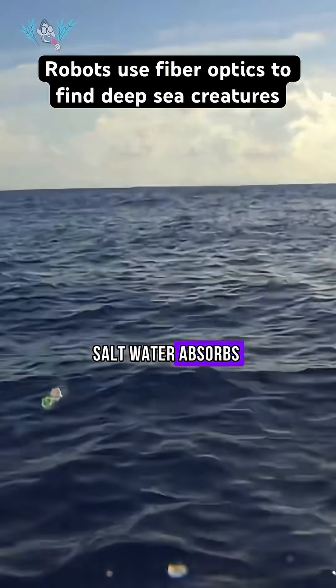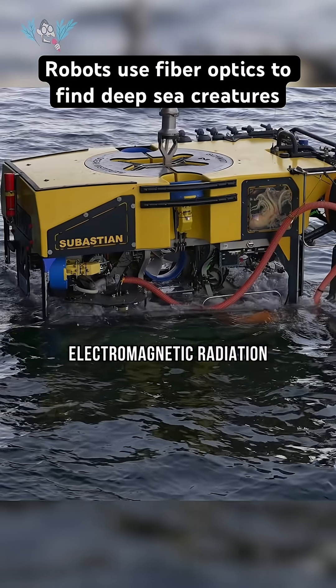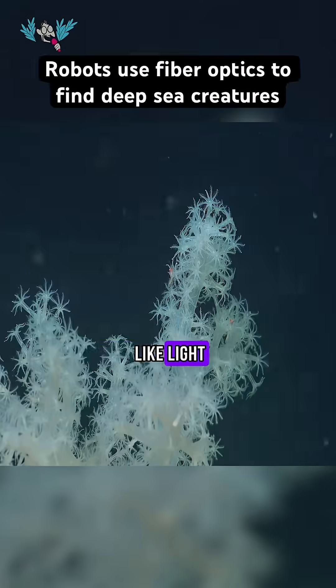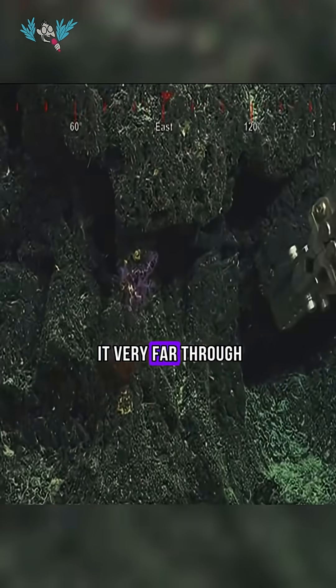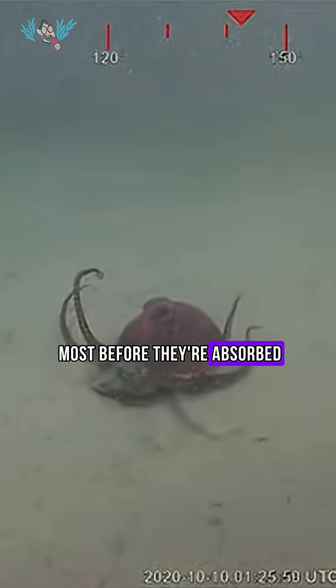Seawater, saltwater, absorbs electromagnetic radiation. Whether that's high frequency like light or lower frequency like radio waves, they just don't make it very far through the water — I mean a few meters at most before they're absorbed.